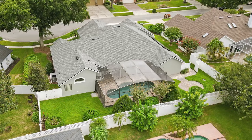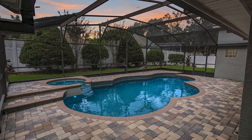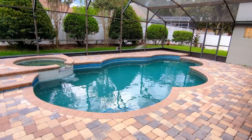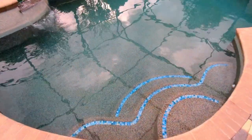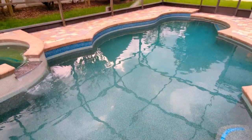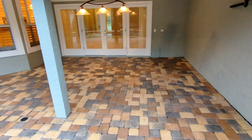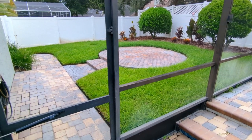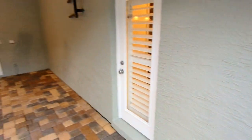Now we're in the back — nice sound of a waterfall. All the tile and the PebbleTec finish is brand new, giving you years and years of worry-free swimming. I think the house I was raised in had less square footage than this screened enclosure. There's room out there for a playpen, spa, barbecue, and fire pit.